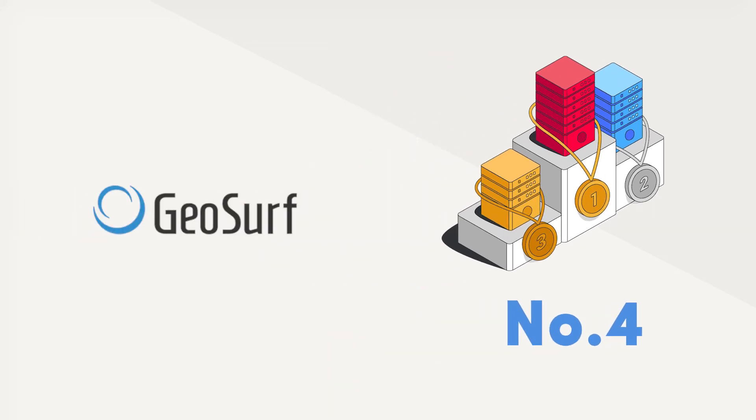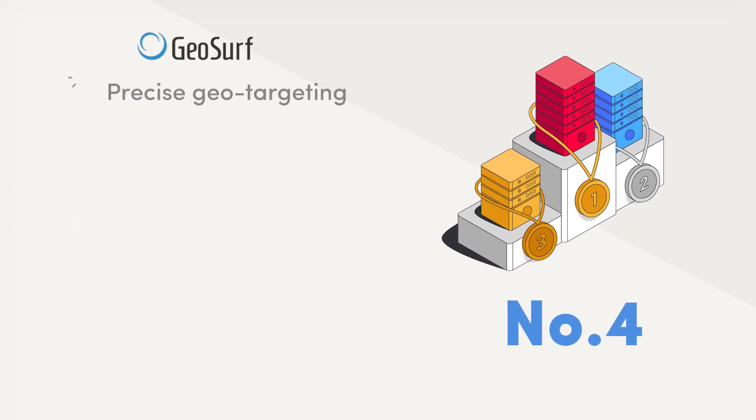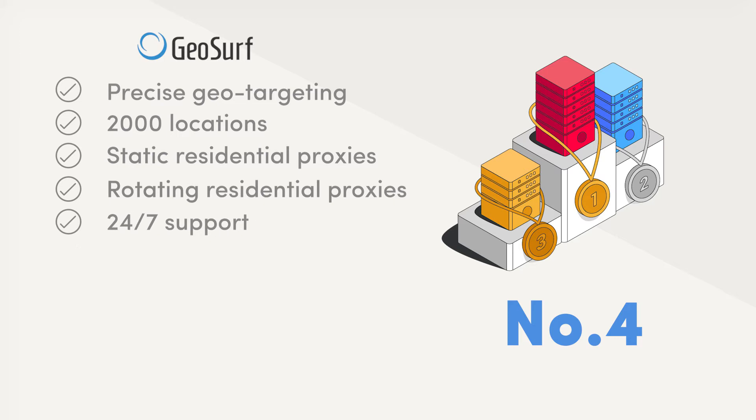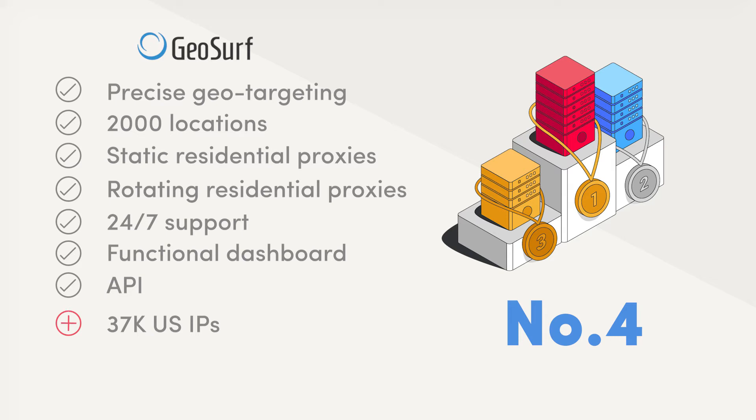Number 4 in the best US proxy list is GeoSurf. This provider offers IPs with precise geo-targeting in over 2,000 locations as its main value proposition. Its services include both static and rotating residential proxies. You'll get 24x7 customer support, a functional dashboard, and an API. On the downside, GeoSurf's proxy pool is pretty small compared to the other providers — it has only 37,000 US IPs when the competition counts proxies in millions.